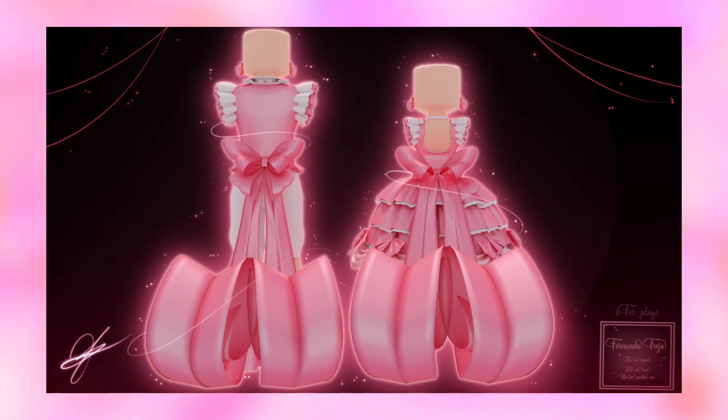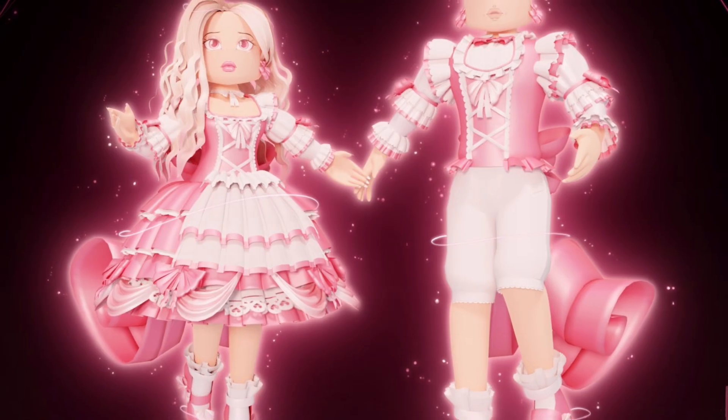Then here's the back, which features the bows. I'm not sure if the bows are a part of the skirt or if you will have to buy them separately, but they are very long and pretty. I really do hope this concept gets into the game.